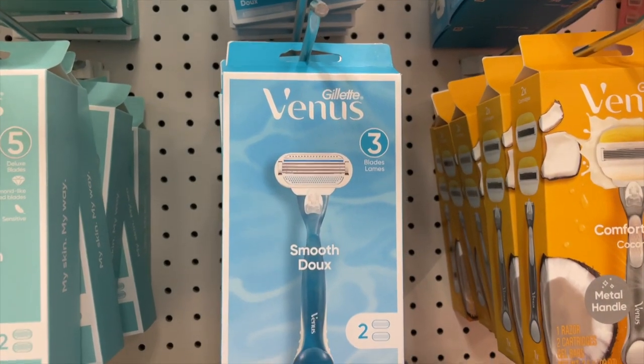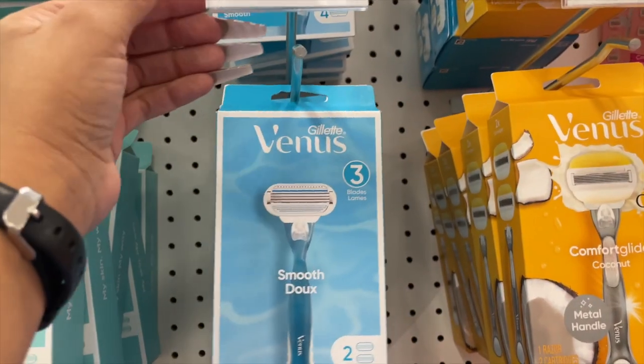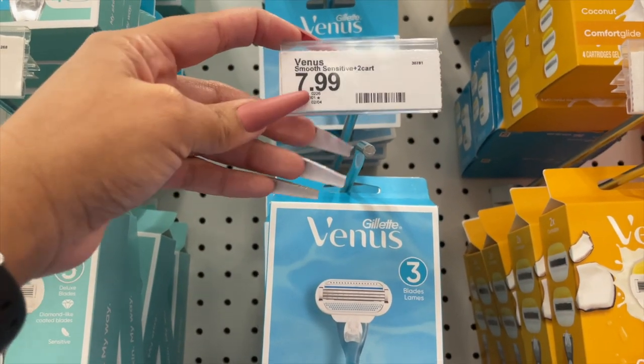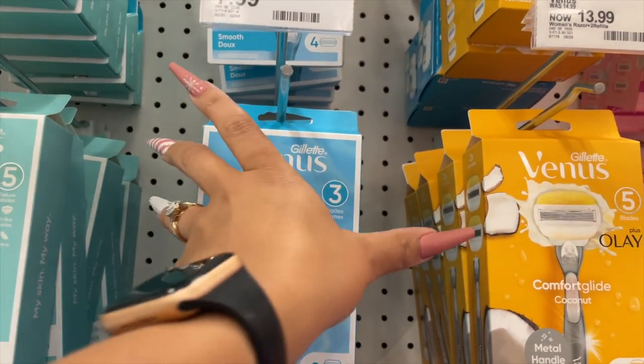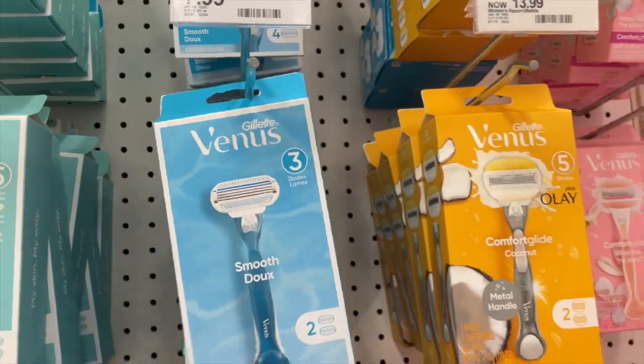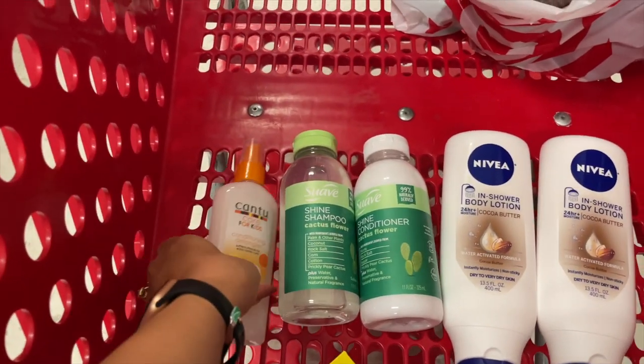For our last and final item, we're grabbing this Venus Gillette Razor — the one with the razor and two cartridges. It's regularly priced at $7.99, but we have a $3 Target Circle coupon available on the app, so we're gonna grab one of those.